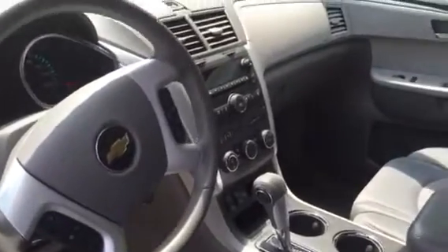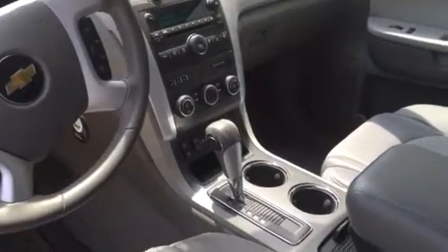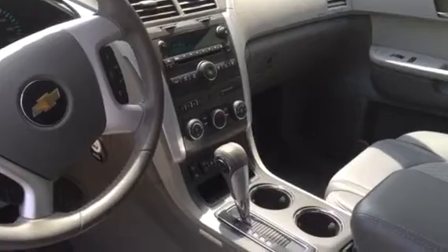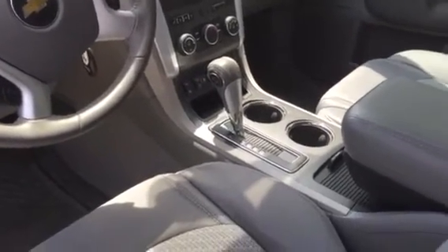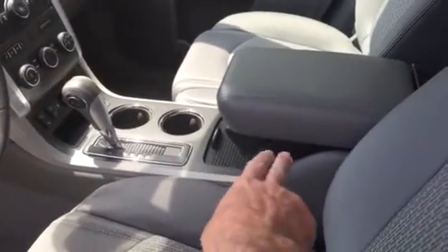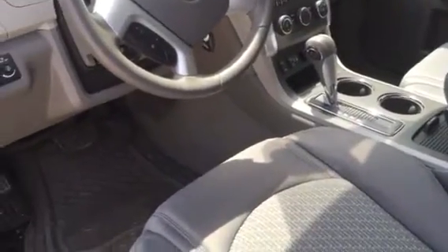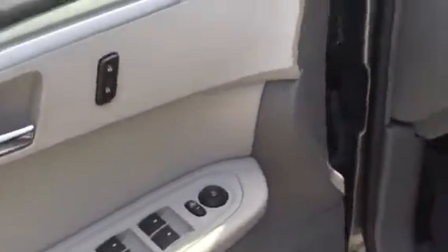Up in the front cabin area it's the Traverse LT model and it's got a lot of options. It has OnStar, XM satellite radio, a CD player, cruise control, power windows, automatic transmission, and a lot of storage area. The car still smells brand new off the showroom floor.